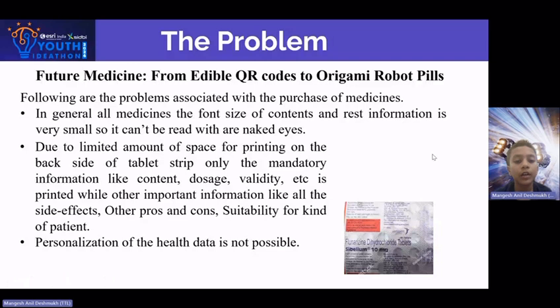On the back side of a tablet strip, only the mandatory information like content, dosage, and validity is printed, while other important information like all the side effects, other pros and cons, suitability for a kind of patient, and personalization of health data is not possible.